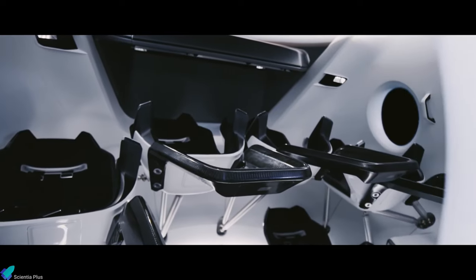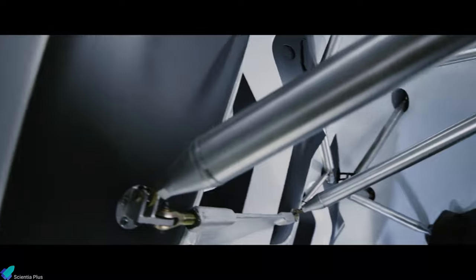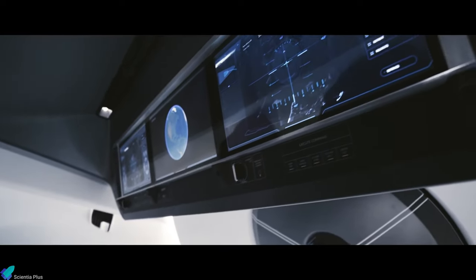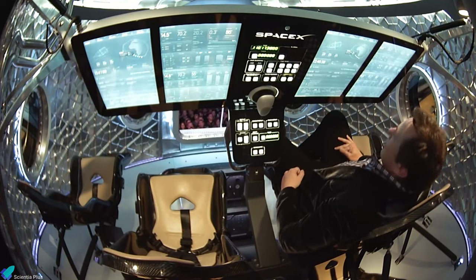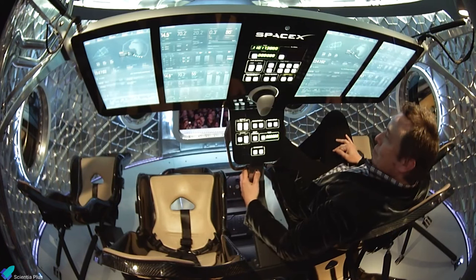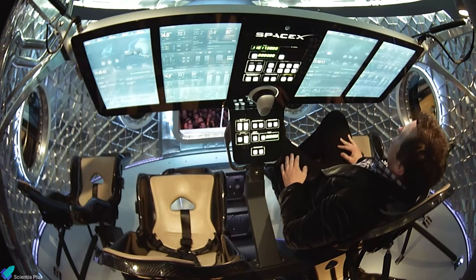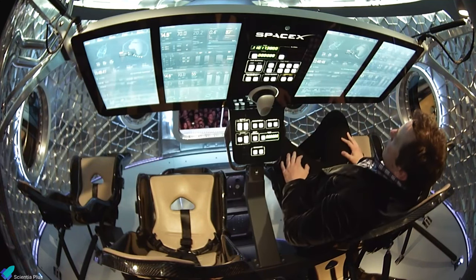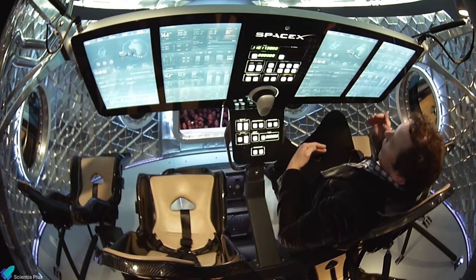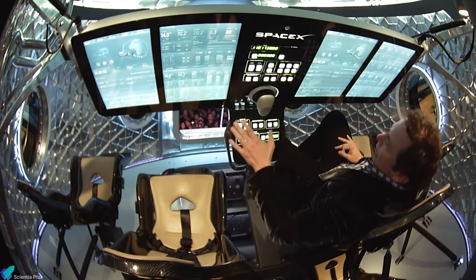The capsule's interior space is designed in a way that has never been seen before in any spacecraft. SpaceX wanted the Dragon to feel like a 21st century spaceship. One of the most prominent features of Dragon is the touchscreens on the inside. SpaceX designed the touchscreens not just to be very functional, but with user experience in mind — very clean and very simple — so as the pilot, you're able to interact with the screens overhead and control the spacecraft.